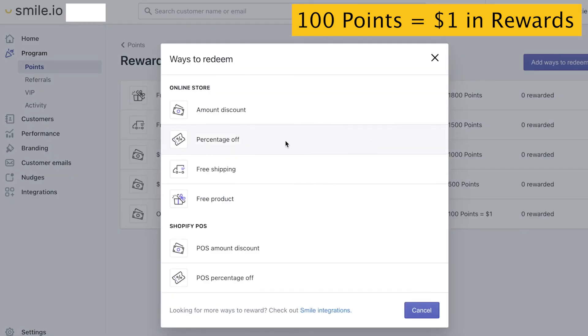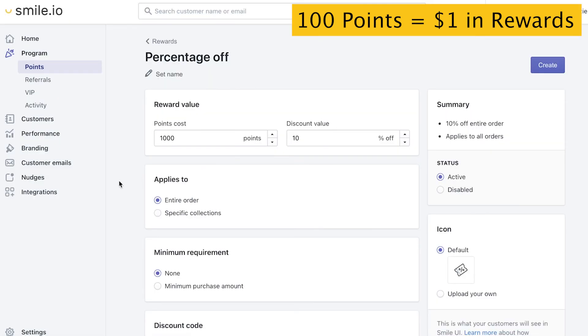Last, we're going to do Percentage Off. Percentage Off is a great high-value reward because the more the customer spends, the more money this reward is actually worth. A good way to figure out how to set this points value is to look at your average order value. So if your average order is $100 and you want your coupon to be 20% off, 20% of $100 equals $20 — so that would equal 2,000 points for 20%.